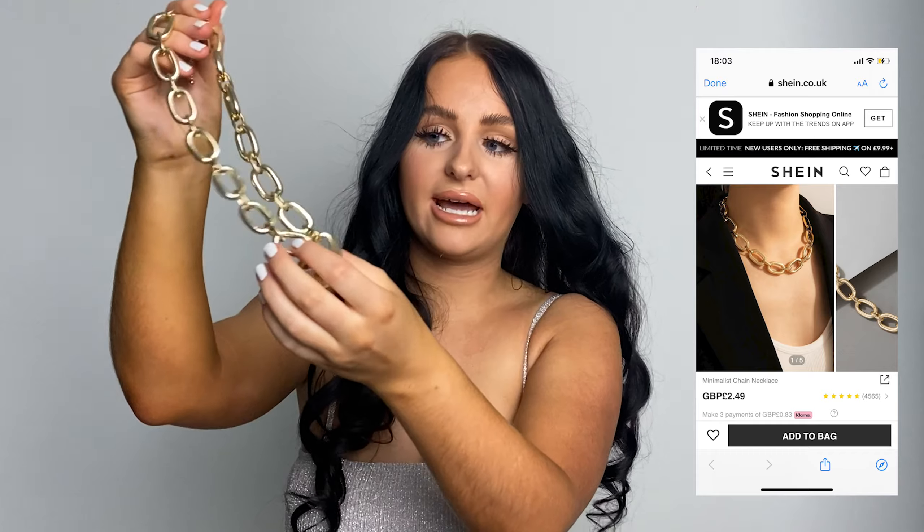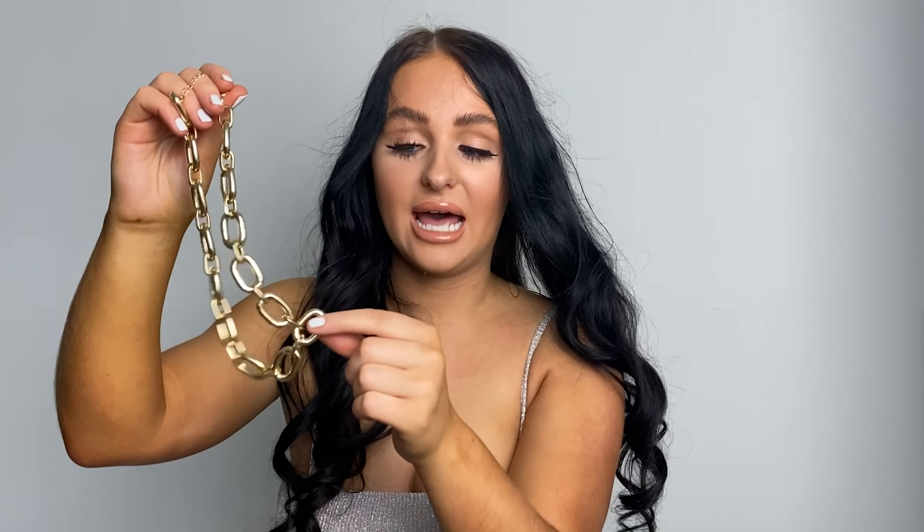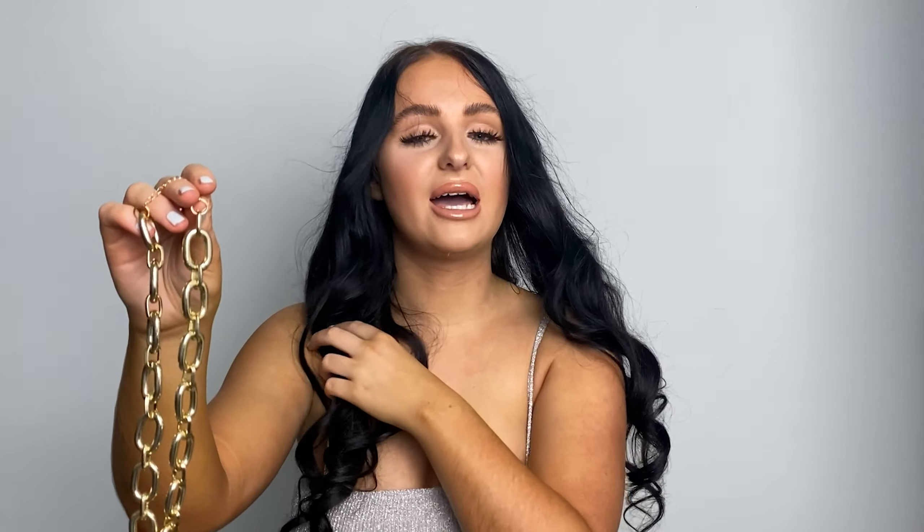So the next accessory I picked out was this gold necklace, because I had one of these before — I can't remember where I got it from — and I literally wore it with everything. It just made every outfit look expensive. I found it on Shein and I am obsessed, because my other one broke. I definitely recommend it — I just feel like it gives minimalistic vibes, and it looks really nice with some of the dresses I picked out as well.